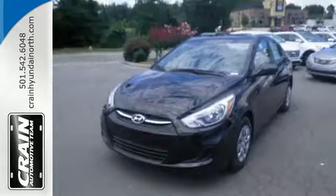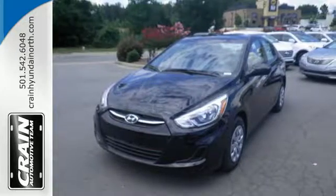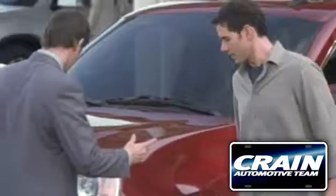This Accent is a smarter choice. Come in today for a test drive. Visit us anytime at Craneteam.com.